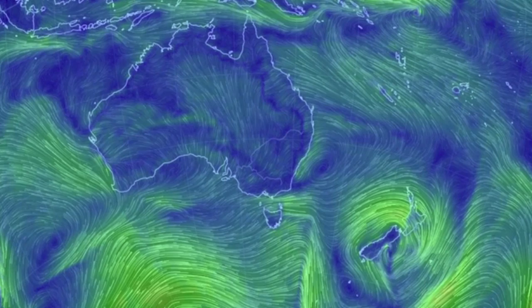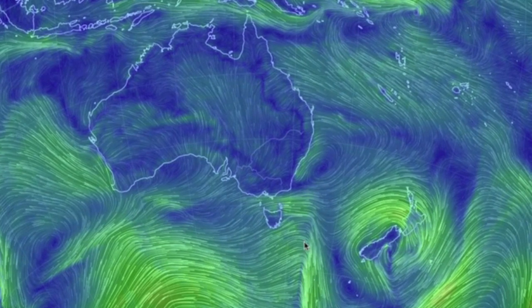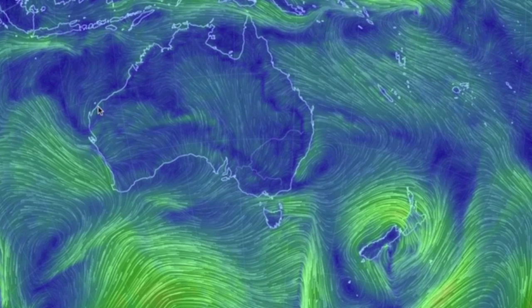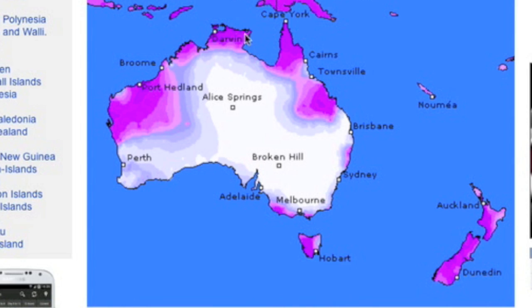Last but not least, the low is now sitting on top of New Zealand. We have a strange bend to the wind atop Tasmania and the convergence is remaining in the north. The purple weather warnings couldn't match up any better.